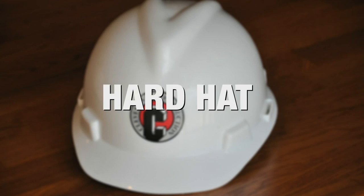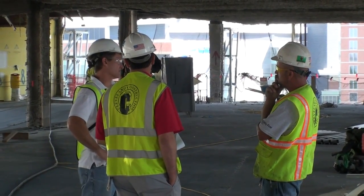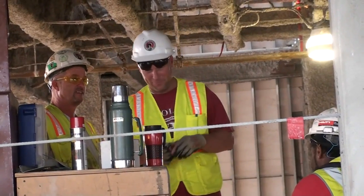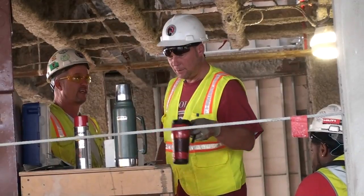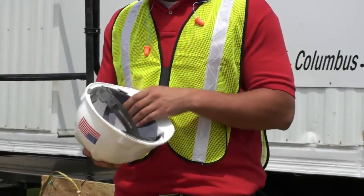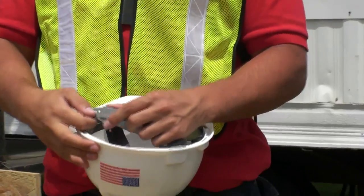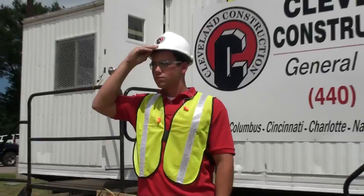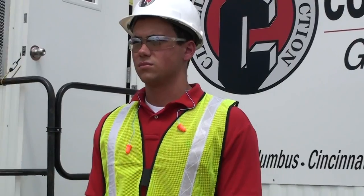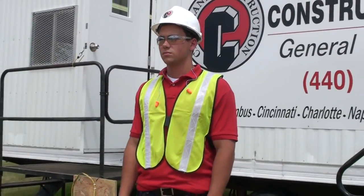Hard Hat: Cleveland Construction will issue a hard hat to you before you begin work. The hard hat is to be worn at all times on the job site. Make sure you properly inspect for any cracks or damage before you begin work each day. You may have to adjust the headband for a good snug fit. The hard hat is to be worn with the largest part of the brim in the front and over your eyes.